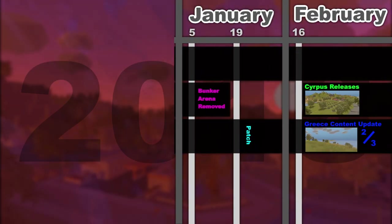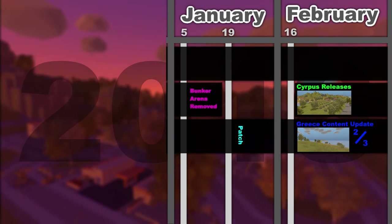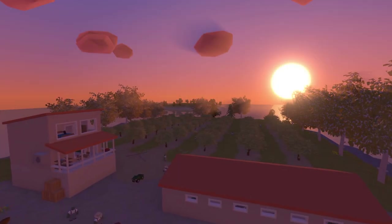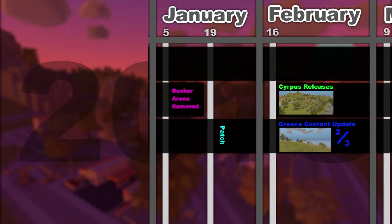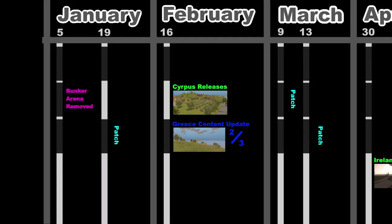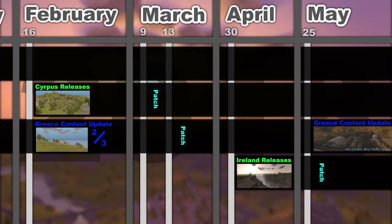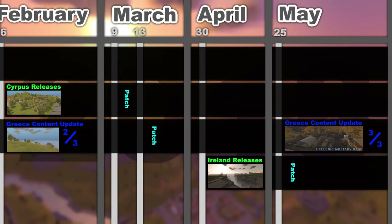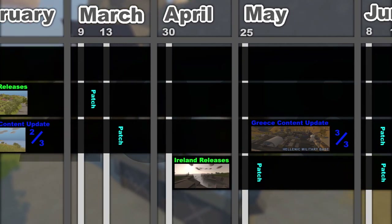On January 5th of 2018 Bunker Arena was transitioned to the workshop. Greece received bug fixes and updates culminating in a content update on February 16th of 2018, which notably added an entirely separate medium-sized curated survival map Cyprus along with an arena variant — both fully curated maps. Greece and Cyprus continued to get updates and at the end of April players were greeted with a new timed curated survival map, Ireland.